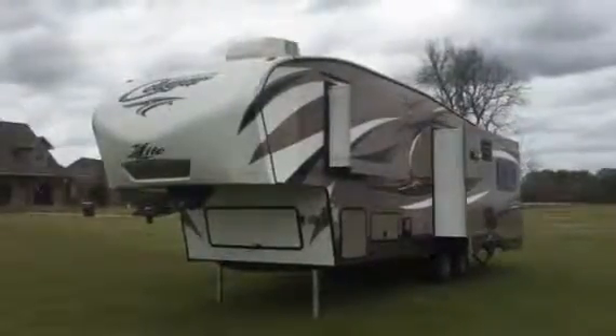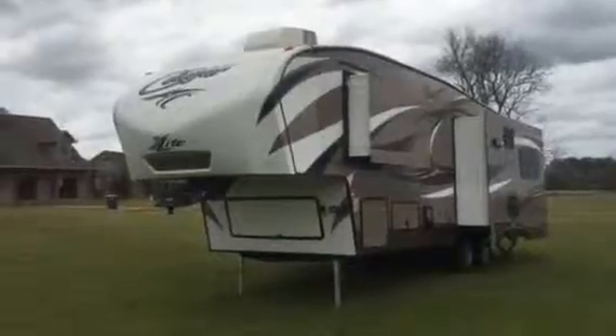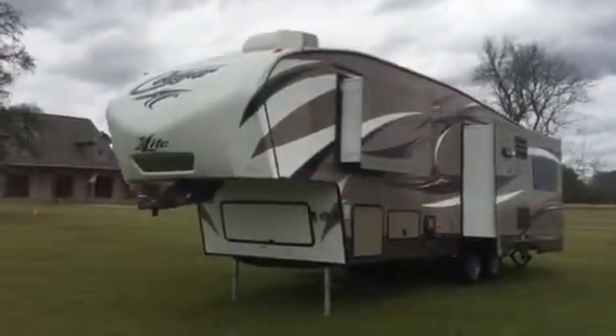We're going to do a walk-around video on this 30-foot Cougar High Country X-Lite by Keystone fifth-wheel RV.